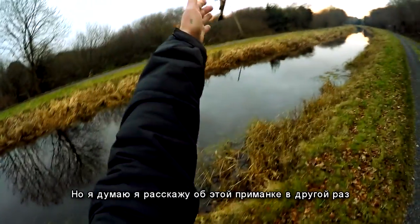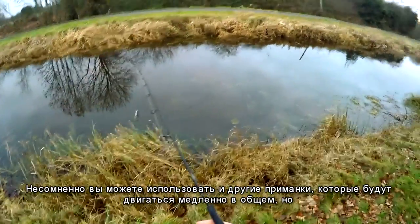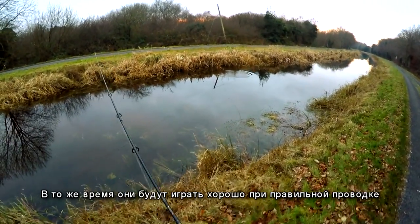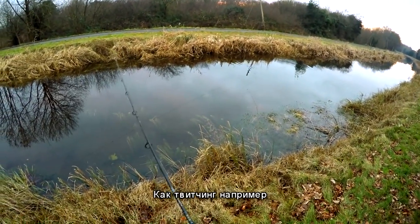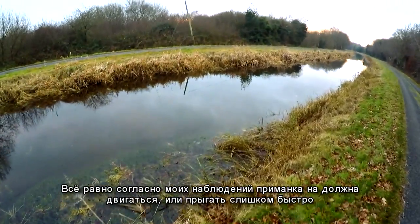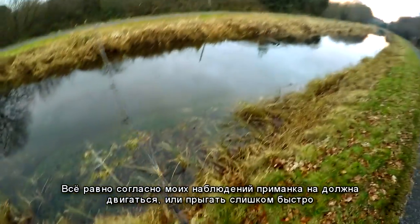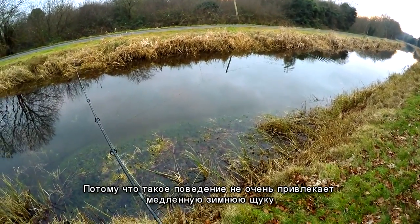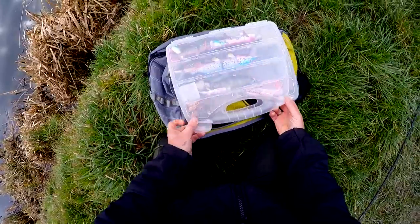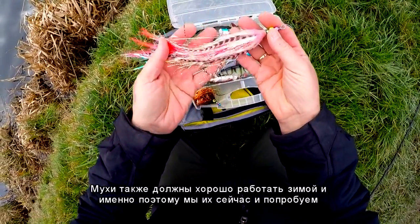Of course you can use different lures that move slowly while still acting well with proper rod action like twitching — if you are capable of making them behave like that. But from my observation, a lure shouldn't act too fast, because behavior like that doesn't really attract slow winter pike. Flies should also work well during winter time, and that's why we are going to try them now.